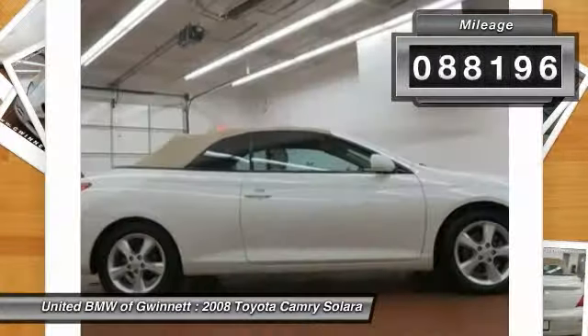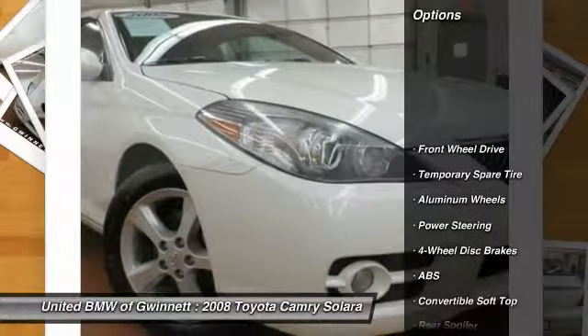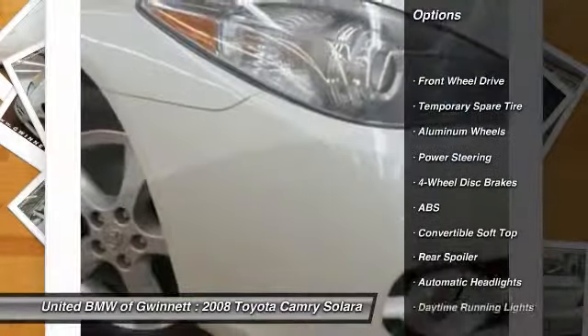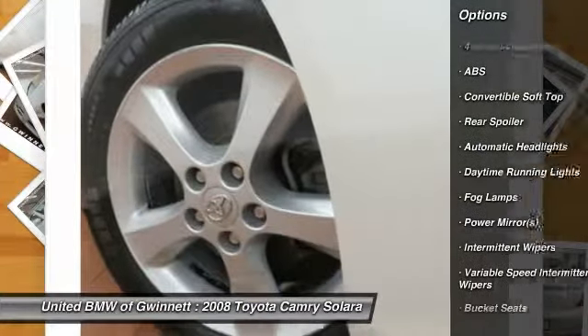This vehicle has less than 90,000 miles. Here are some of this vehicle's great options: anti-lock braking system, steering wheel audio controls, CD changer, air conditioning, and adjustable steering wheel.